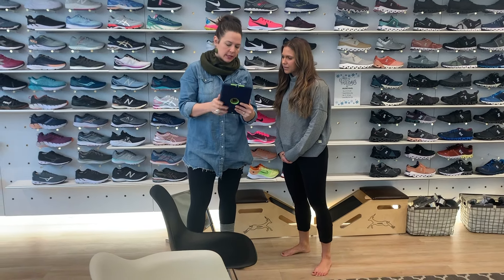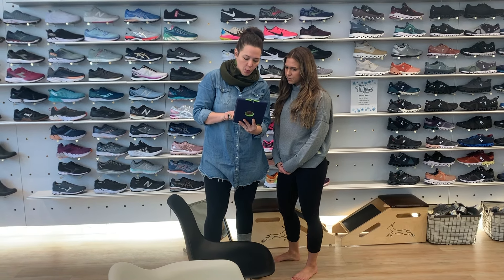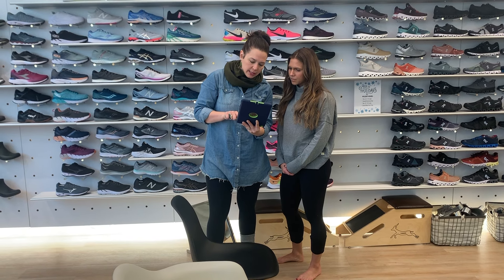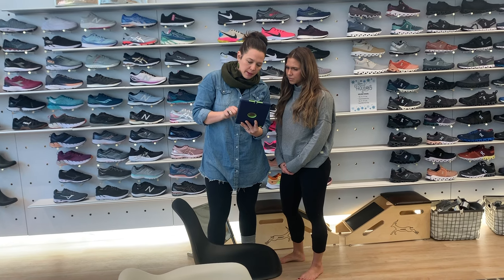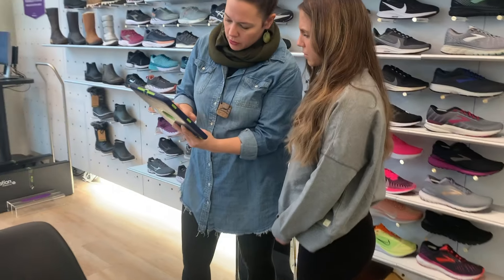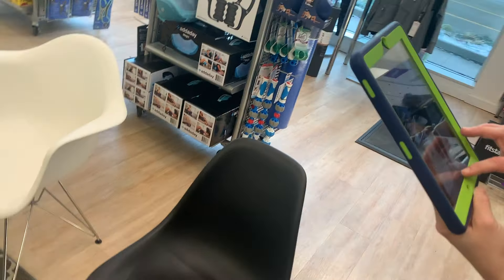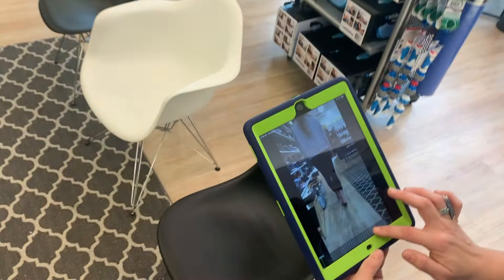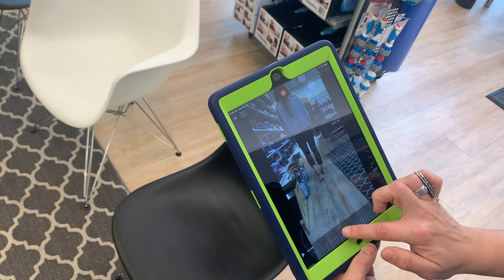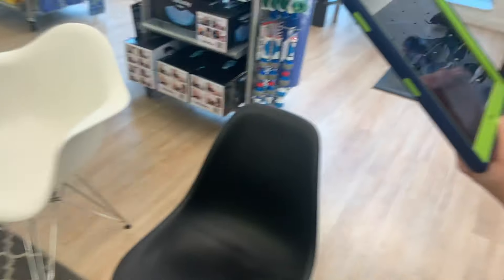A lot of times what we do with Coach's Eye is really do a playback to the customer to show what we're seeing. The fact that we can really slow it down means that if you were over-pronating, we would be able to show you how your ankle is actually turning. Here we're showing just very neutral — really just very aligned.